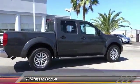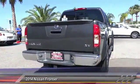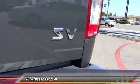The Frontier's interior comforts include cab versatility, under-seat storage, and seating for five, and is priced below $25,000. This vehicle has less than 4,000 miles.